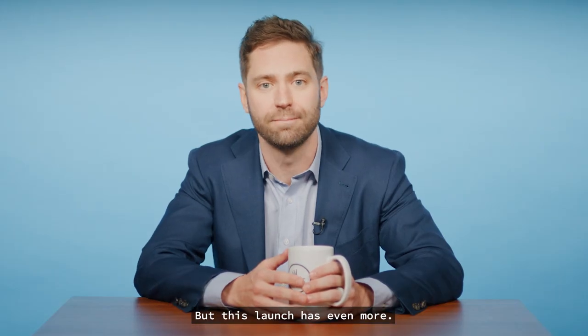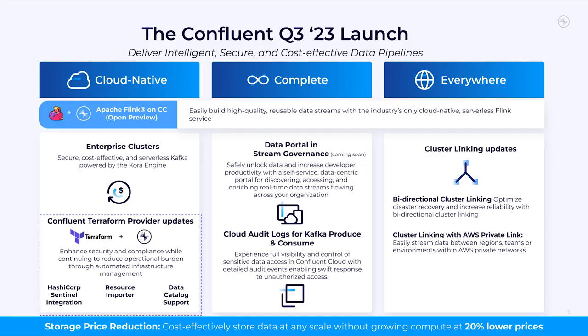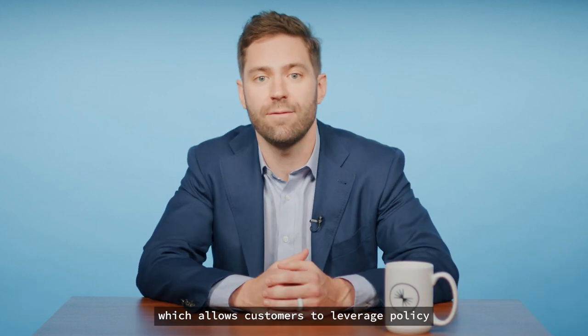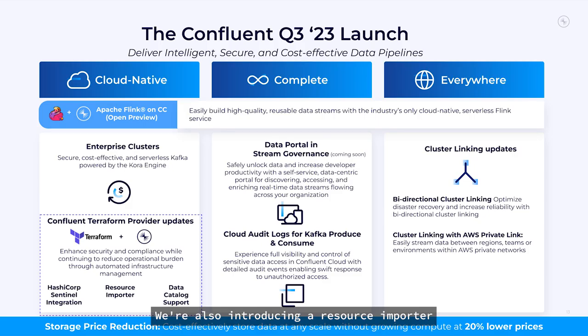This launch has even more. Within the Cloud Native pillar, we bring you updates to our Confluent Terraform provider. Since our initial launch last year, we've been expanding the scope, and that march continues this quarter. We're introducing HashiCorp Sentinel integration, which allows customers to leverage a policy-as-code framework to define and enforce custom policies. We're also introducing a resource importer that allows customers to seamlessly import thousands of existing Confluent Cloud resources to Terraform. And finally, there's Data Catalog support — an auditable, automated way to deploy business metadata on top of Confluent resources.